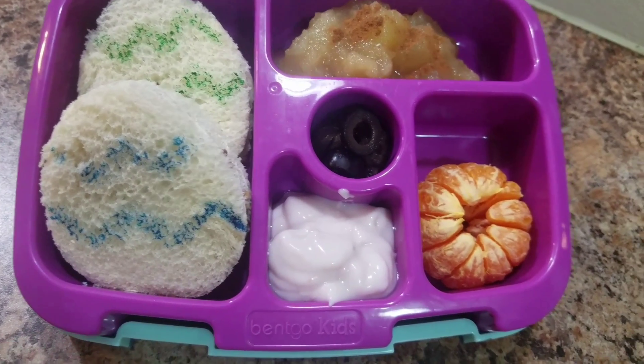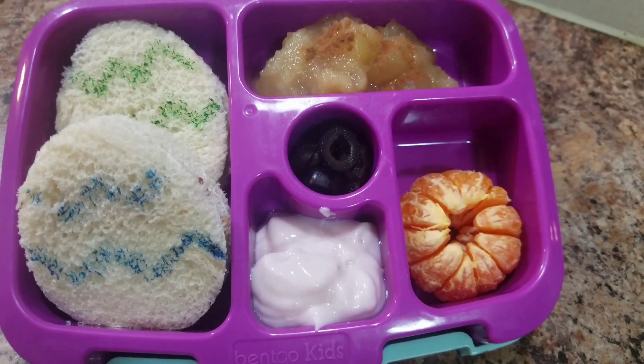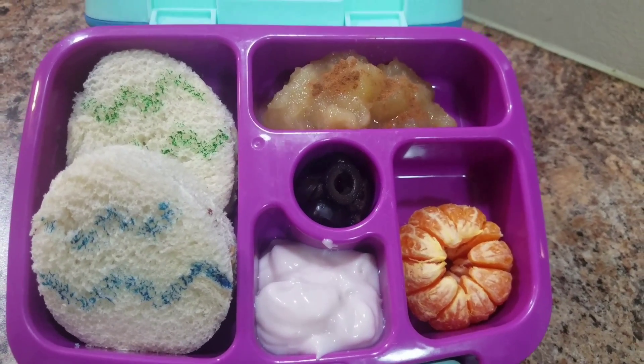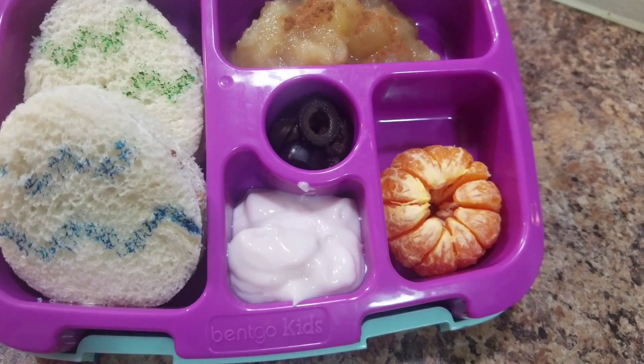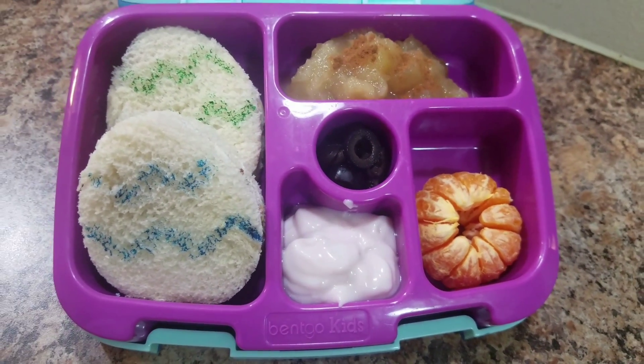Also some strawberry banana yogurt, black olives, chunky applesauce with cinnamon sprinkled on top, and a cutie. So there is her lunch.